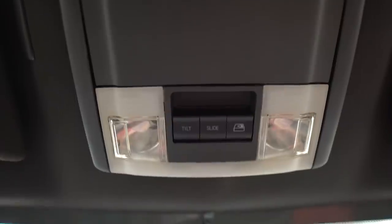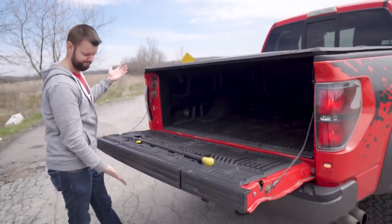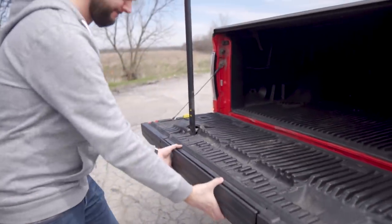So everybody is probably wondering what has broken on it, because that's what everyone wants to know. The window switch up here for the rear window broke — I replaced that myself for $40. Works perfectly. That's the only thing that's broken, and now I fixed it. Oh, and one thing still broken: the rear step still doesn't work. I will eventually fix that, but I don't care. The guy must have never used it — that's why it seized up.